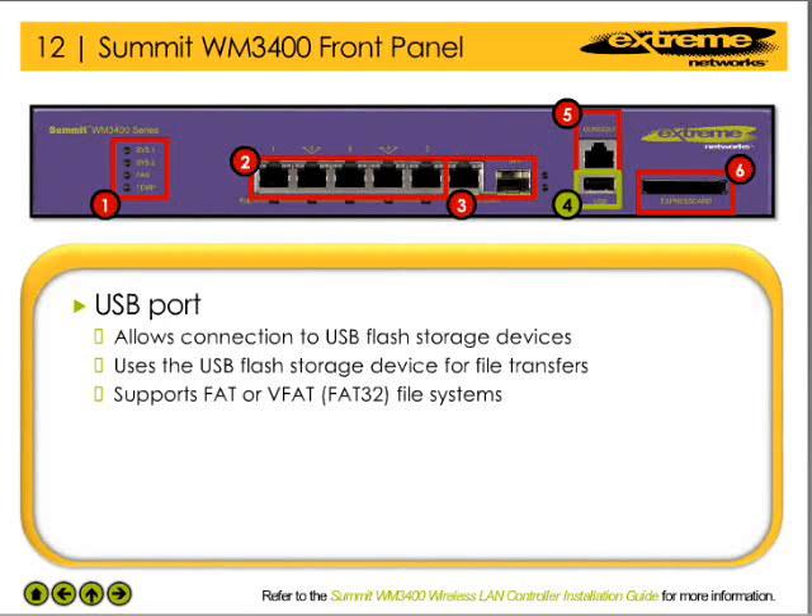The USB port on the WM3400 WLAN controller allows the network administrator to connect USB flash storage devices to the controller. The controller uses the USB flash storage device for file transfers and firmware updates. The WM3400 WLAN controller supports USB flash devices formatted with FAT or VFAT — in other words, FAT32 — file systems.